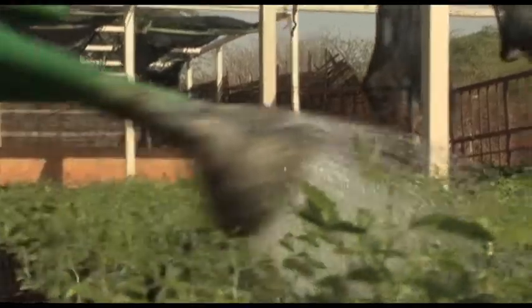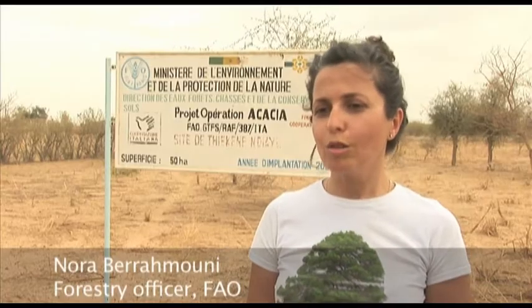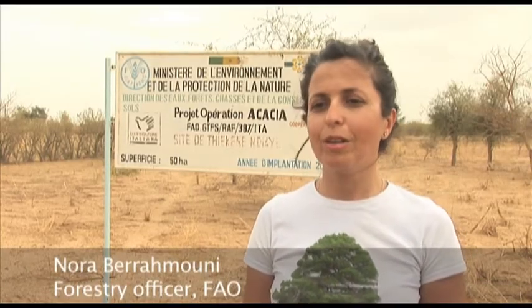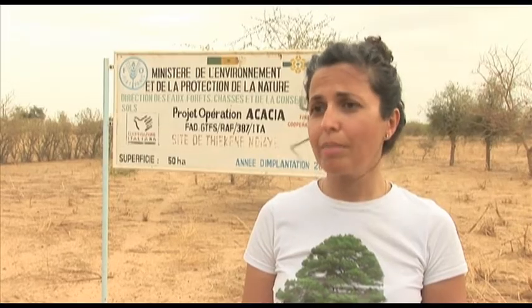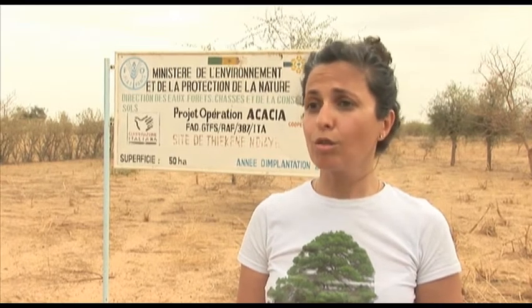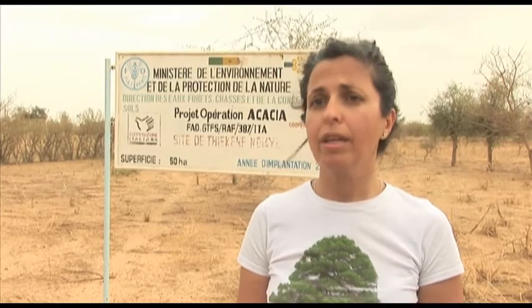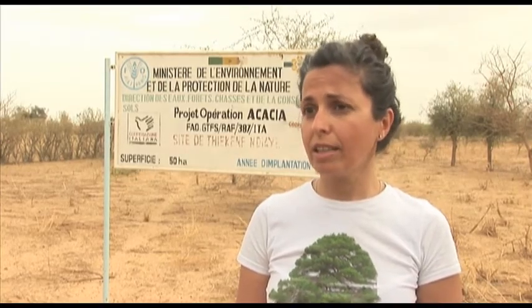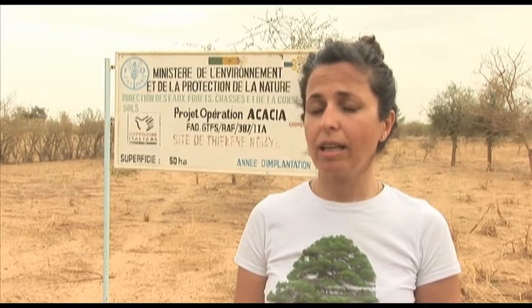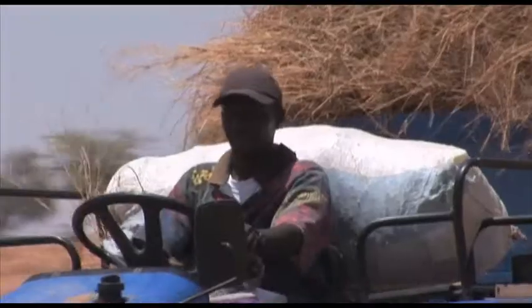FAO provided seeds and seedlings and taught them how to sow and plant the acacia trees, as well as how to extract and market the gum they produce. Acacia is a good choice for the project because it is a native tree, so we are not altering biodiversity. It's a tree which has many benefits. It feeds the soil, so it restores its fertility. It is a shelter for crops. It also provides gum arabic, which has an international market and is good for the economy. It also provides fodder for livestock and food for the local communities.